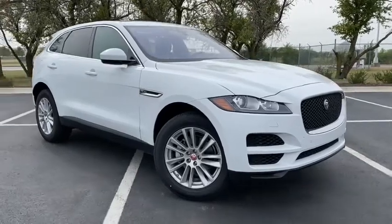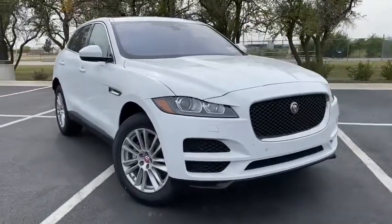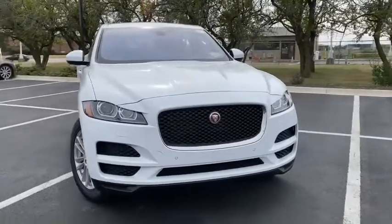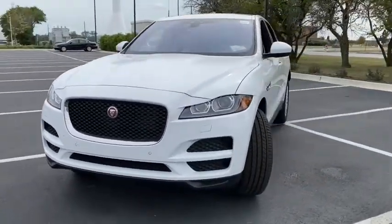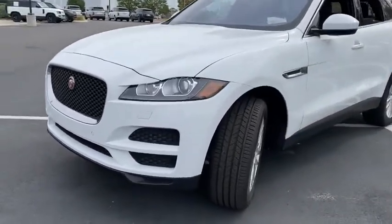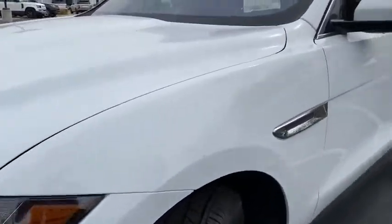Take a ride in the 2020 Jaguar F-Pace. The first Jaguar luxury performance SUV brings together sporty handling and dramatic beauty with everyday practicality and efficiency. Here are some of this vehicle's great options.